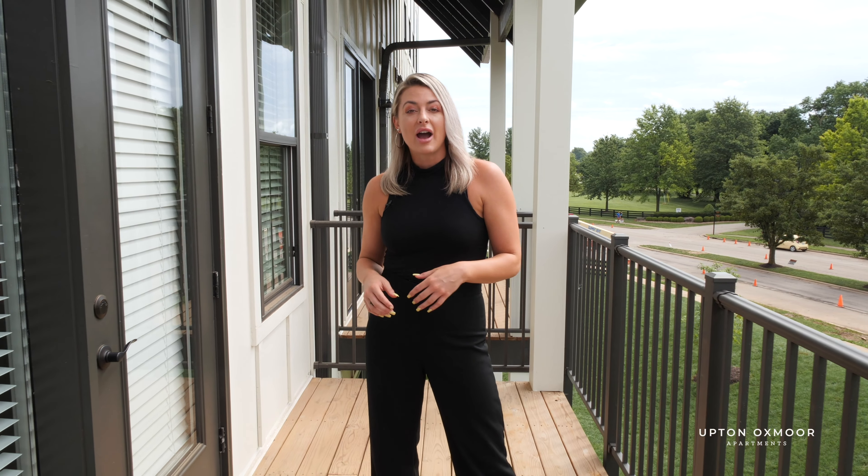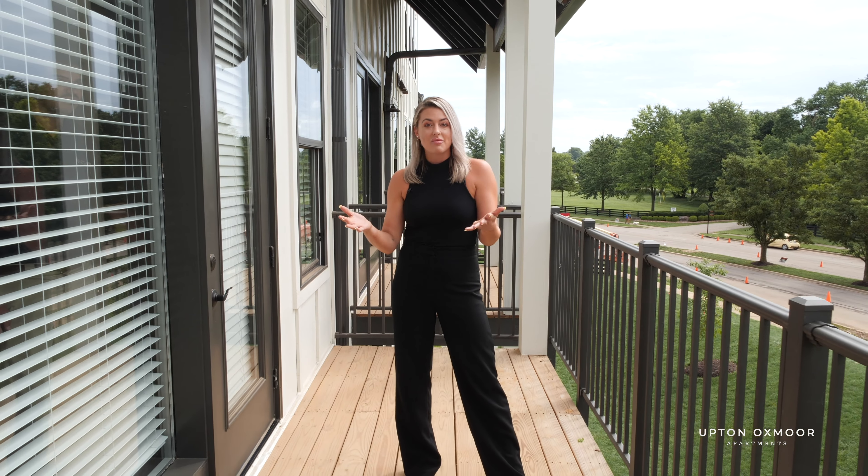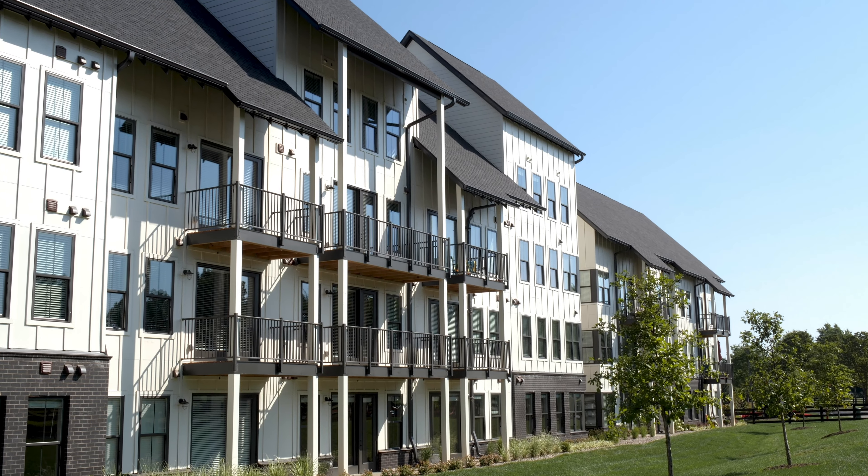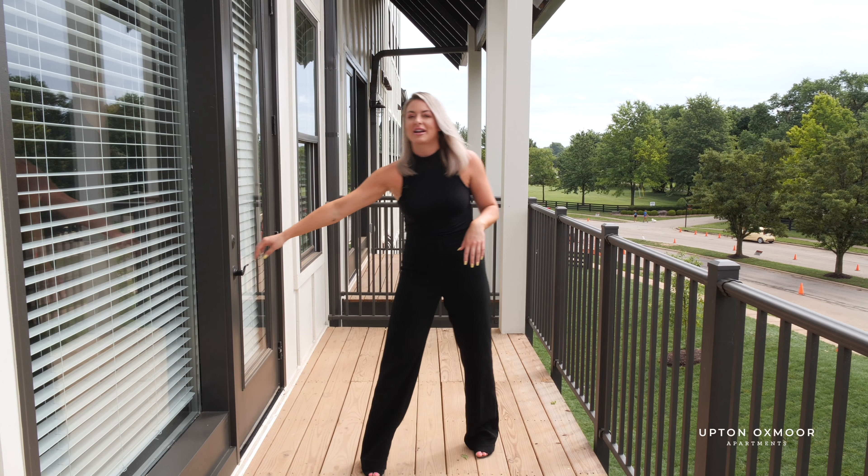Out here on the balcony, you've got room for a couple of lounge chairs, maybe a cocktail table. Honestly, I'd love to cut this tour short and spend the rest of the day out here, but let's go upstairs and check out the bedrooms.